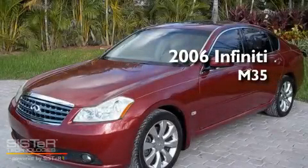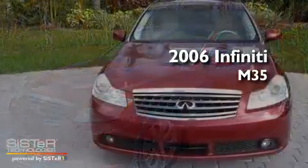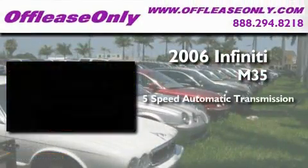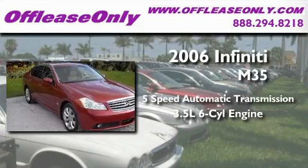This is a 2006 Infiniti M35. This four-door sedan has an automatic transmission and a 3.5-liter V6.